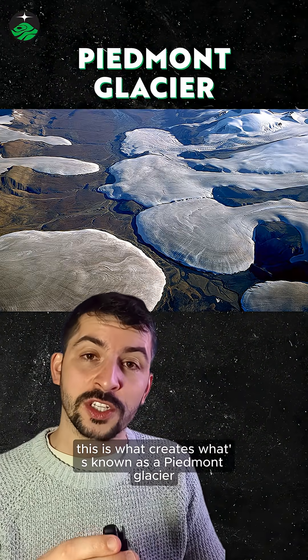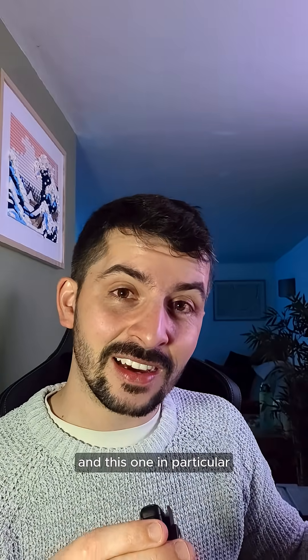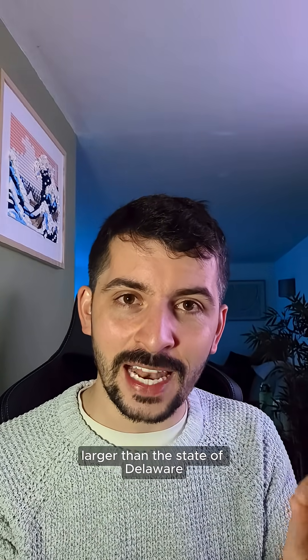This is what creates what's known as a Piedmont Glacier. And this one in particular is the largest of its kind — larger than the state of Delaware.